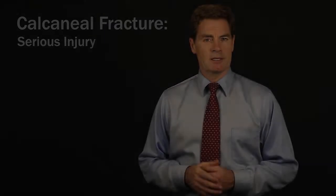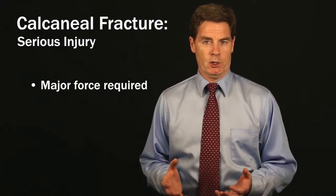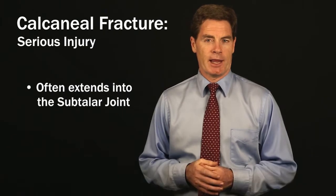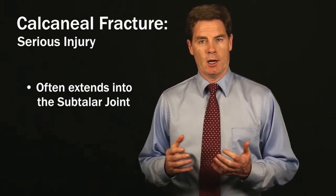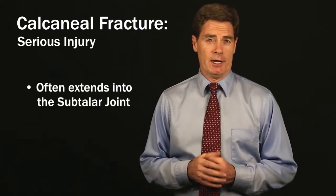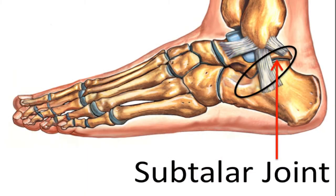It's serious because it takes a fair amount of force to break the heel bone, and also the fracture often extends into the subtalar joint. That's the joint below the ankle joint that really helps your foot accommodate to uneven terrain, so it ends up being quite a serious injury.